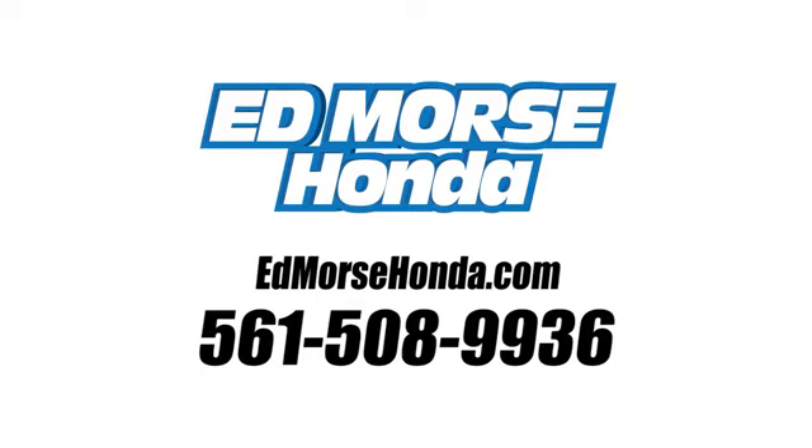Take it for a test drive today. Call us today at 561-508-9936. For value and for service, it's Edmars.